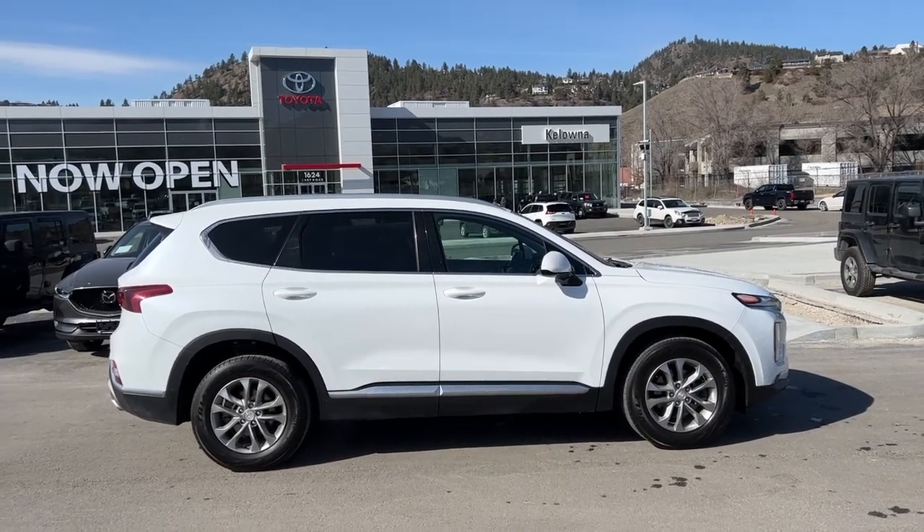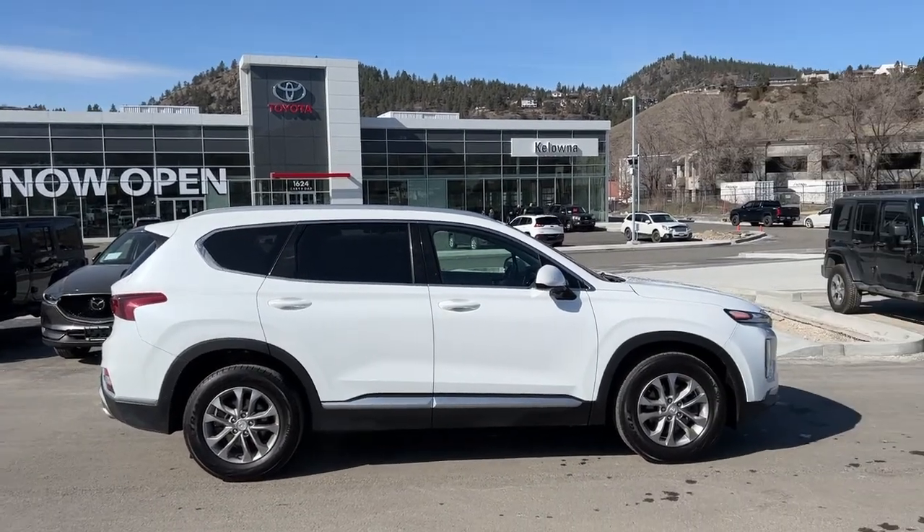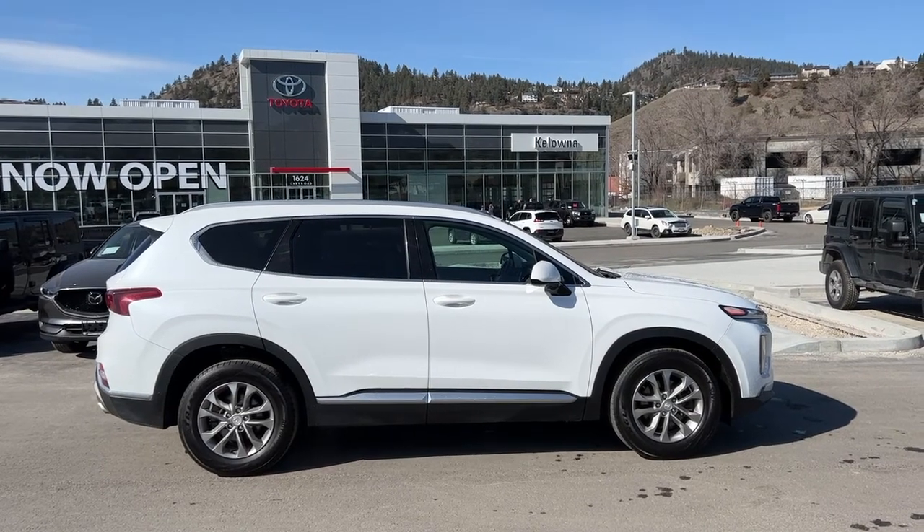Welcome to a video walk around from Kelowna Toyota. We are located at our brand-new building at 1624 Kerry Road in beautiful Kelowna, BC, Canada, right here in the heart of the Okanagan.